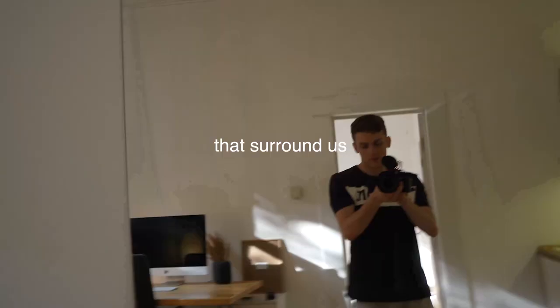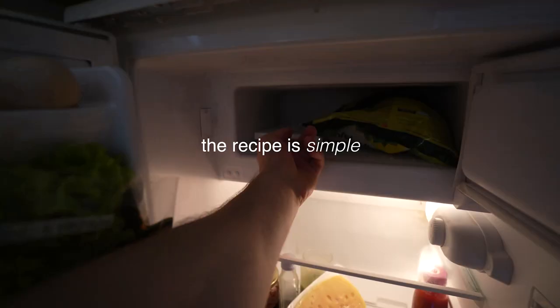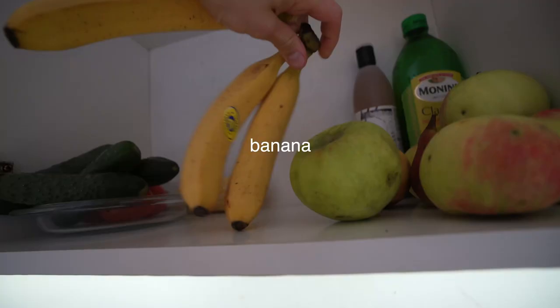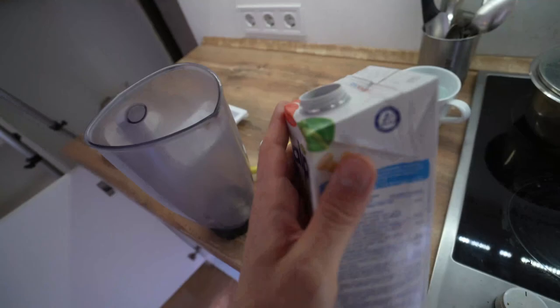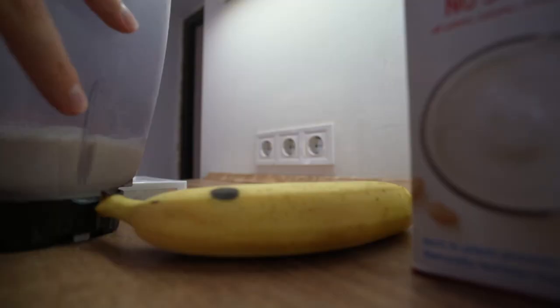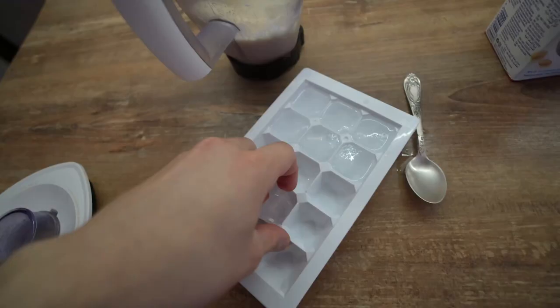Now it's time for breakfast. The recipe is simple: banana, soy milk, ice, more ice.